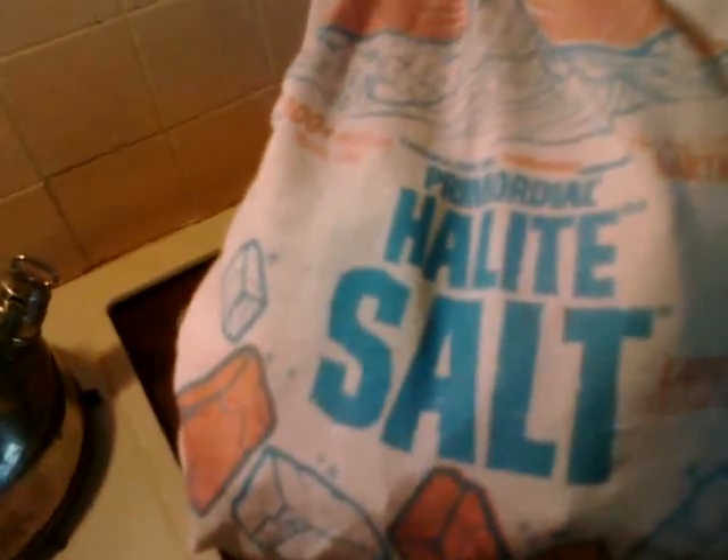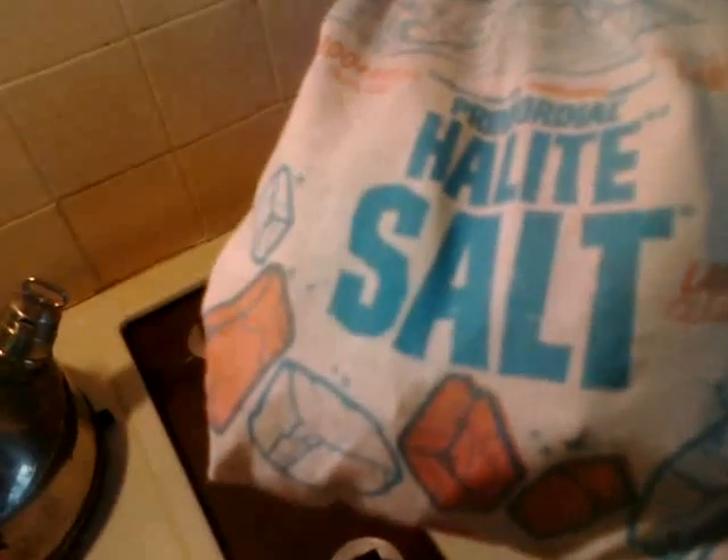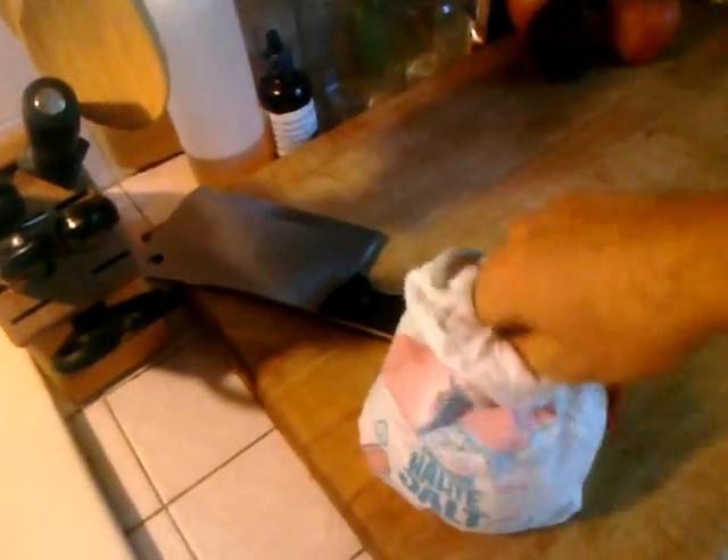My cleaver, some knives — every chef has to have some knives. There's a friend of mine's company, it's halite salt. It's pink salt, 300 million year old salt, colloidal, very large pink crystals. Really awesome.